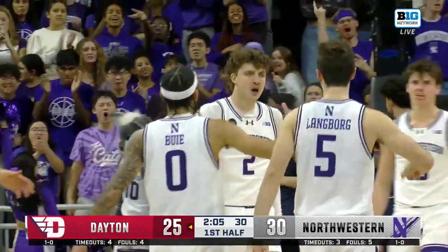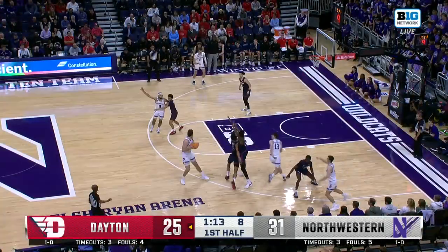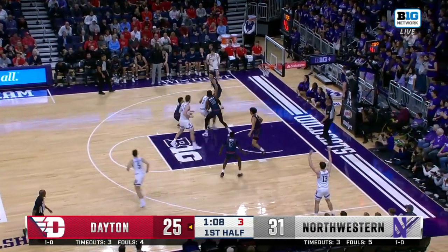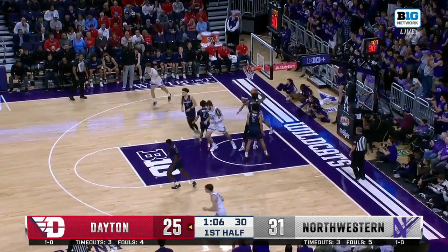Another key guy is Nick Martinelli. Block tipping. Bui going to work, in on Holmes, and he scores.